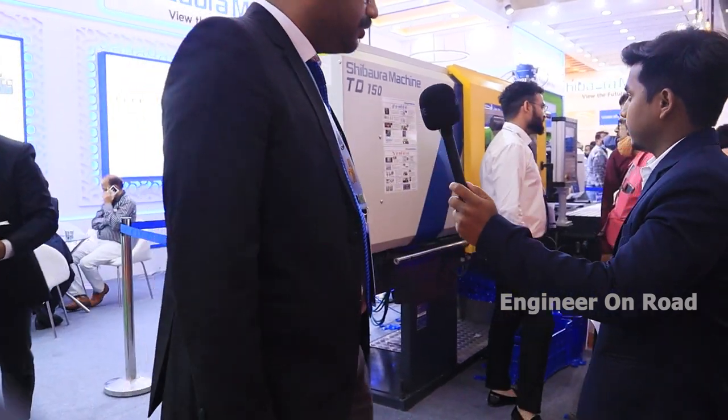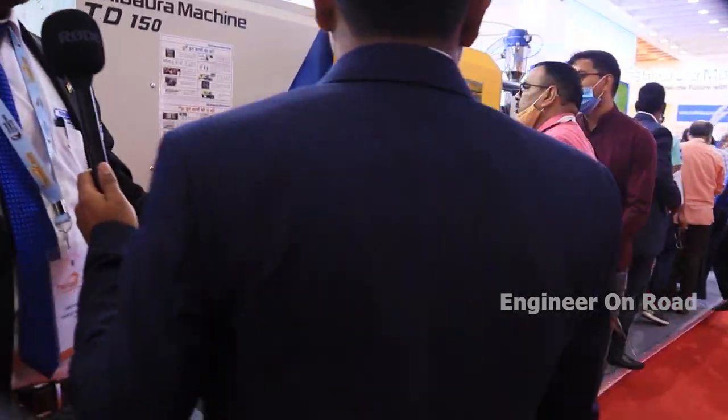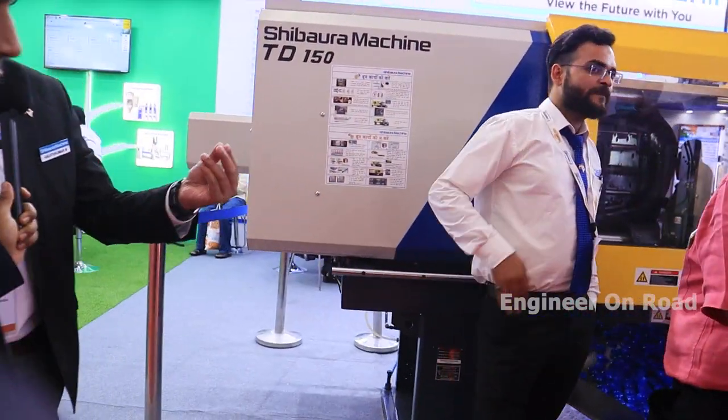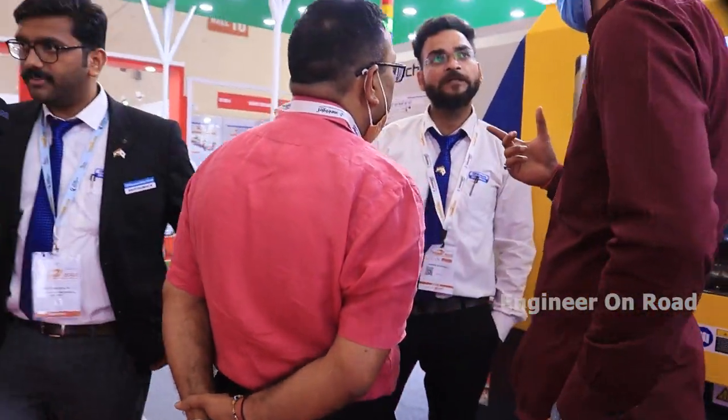Here we are exhibiting our TD 150 ton machinery. This is a hydraulic machine where we are demonstrating a 12 cavity plastic lid mold. This hydraulic machinery is manufactured at our Chennai plant.